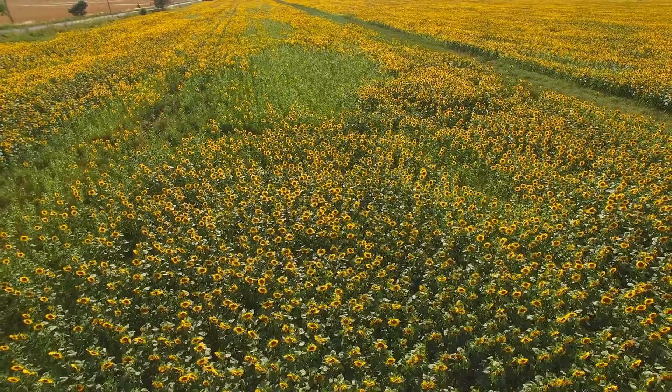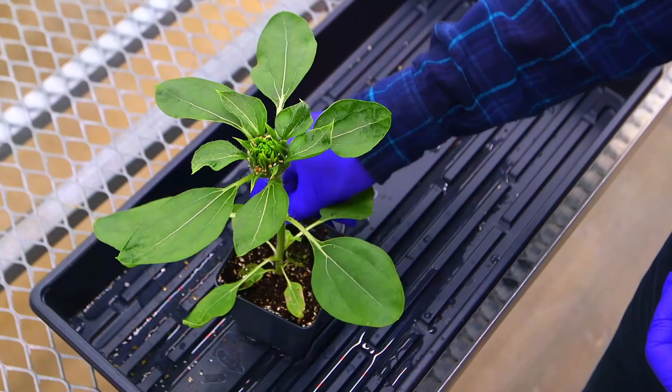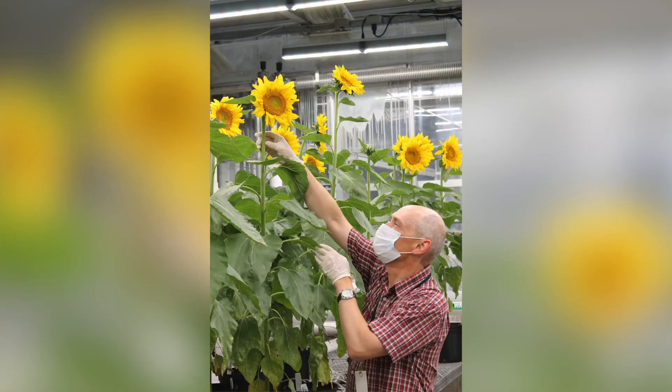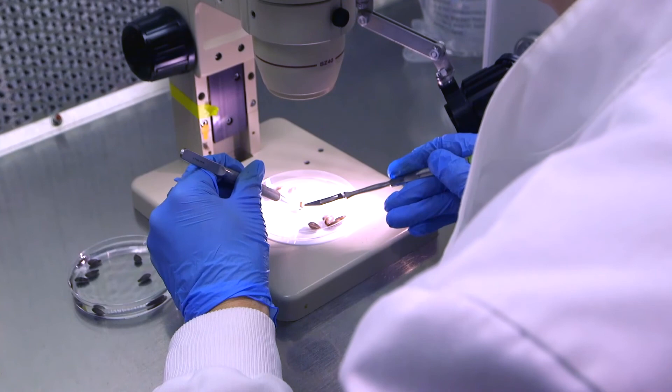David Woodburn sees sunflowers as hope for the future. Woodburn is CEO of Edison AgroSciences. In 2020, the St. Louis-based ag tech startup said it produced a world's first — a sheet of natural rubber produced from sunflower leaves. The sunflowers were grown in a lab at the Donald Danforth Plant Science Center. Edison AgroSciences is using gene editing technology to increase the levels of natural rubber in sunflowers for extraction, leveraging the 1.5 to 2 million acres a year that's grown in the U.S. to produce rubber.